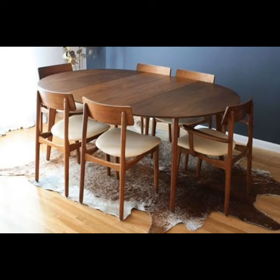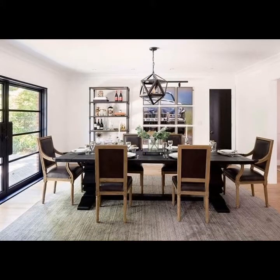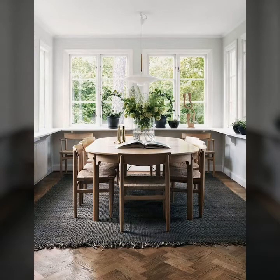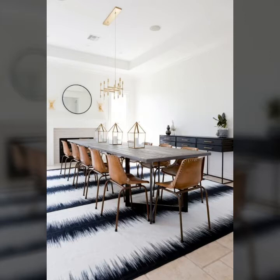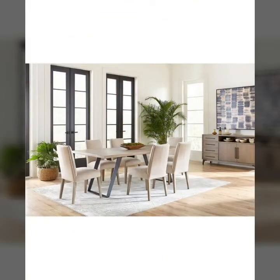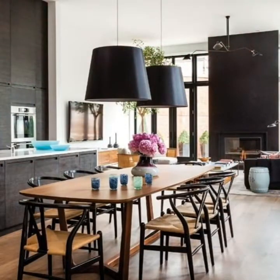Hello guys, and welcome back to our channel. Subscribe if you have not already so you would not miss anything in the future. Today we have something new for you, so let's get started. Who does not love trendy and beautiful short space-free chair designs and ideas? Space-free chairs and tables are designs available in this video.